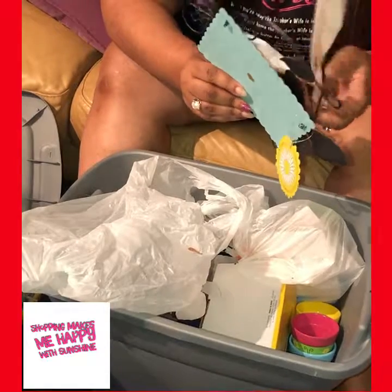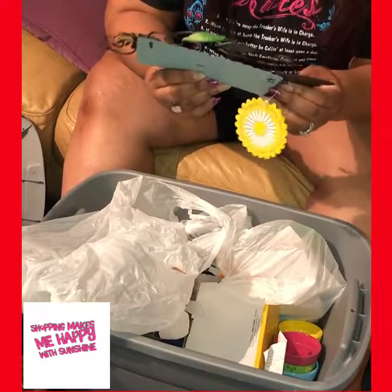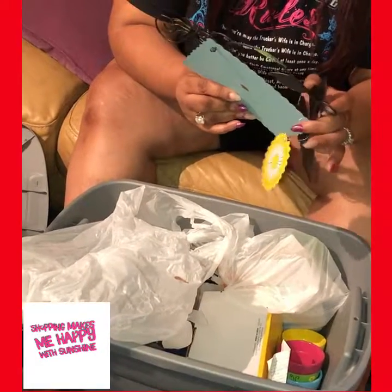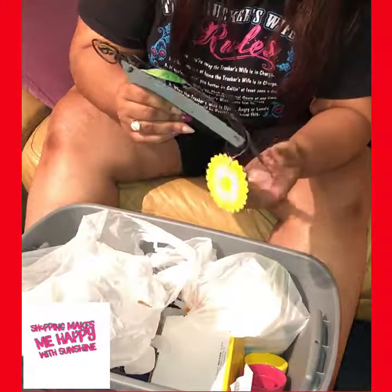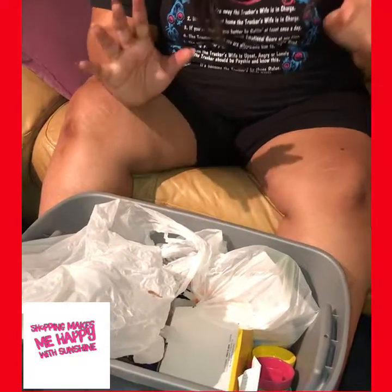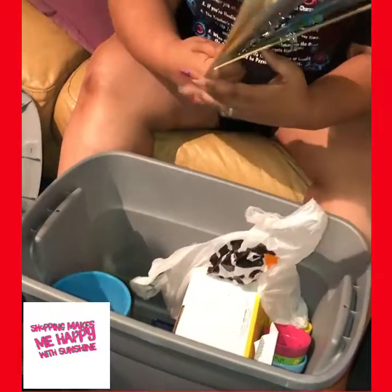This stuff was like three bucks, four bucks a piece — $3.50, $1.50 — wow, I got really good deals! It may have been even less than that. This one says 'Welcome My Friends' — it's a yard sign, but the butterfly is covering the lettering, which feels like an error. But it could be irregular; it's Big Lots.